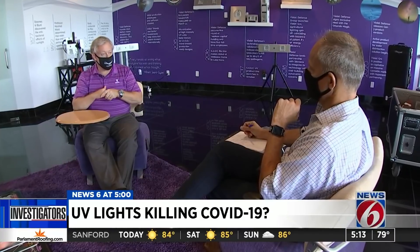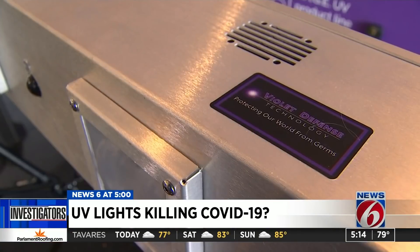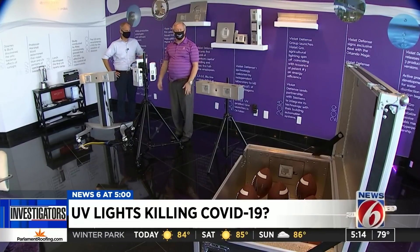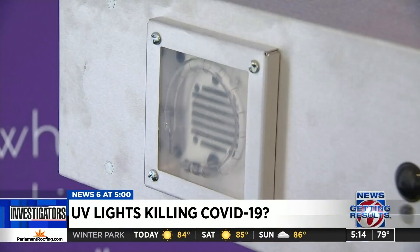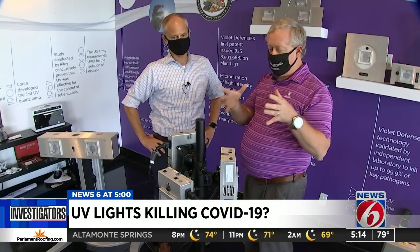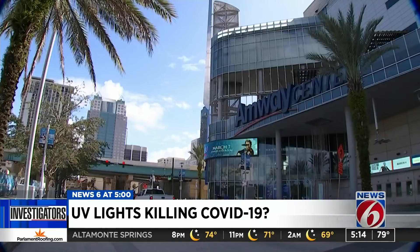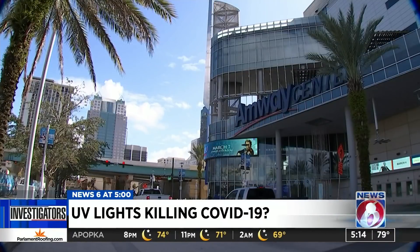"We've been taking what the sun's been doing for a billion years and bringing it inside buildings where the sun can no longer get you." Terrence Burland knows ultraviolet light. "Light's been killing germs since the beginning of time." He says his company, Violet Defense, in downtown Orlando, has been hard at work harnessing that light to fight the coronavirus. "In that flash is a significant amount of UV energy." He says their work in sanitization is already being used by the Orlando Magic and the New York City subway system.